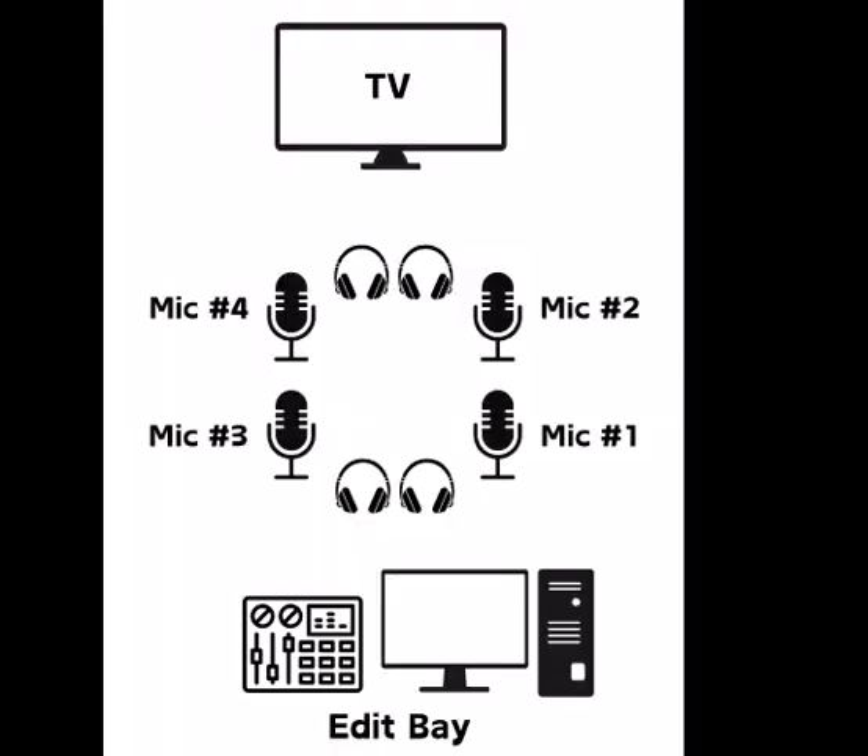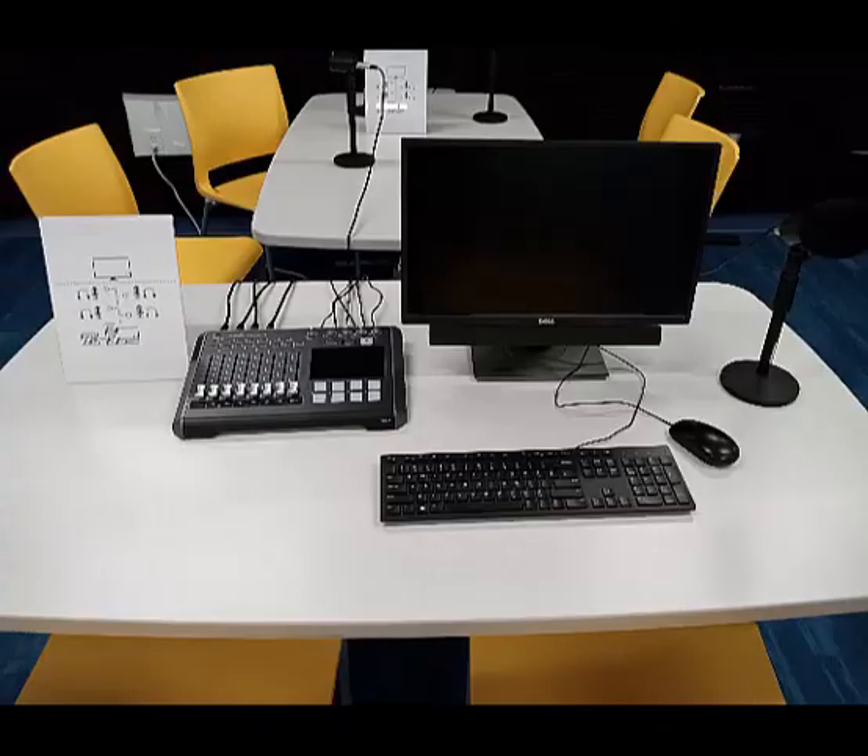The headsets and microphones are all numbered in the same way. Facing the television from the editing table, number one is on the right closest to you, number two is on the right next to the wall, number three is closest to you on the left, and number four is on the left next to the wall. You do not have to use the headsets. Mute any microphones you are not using.